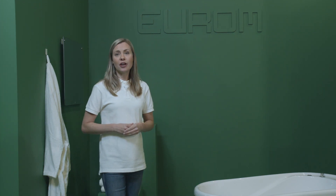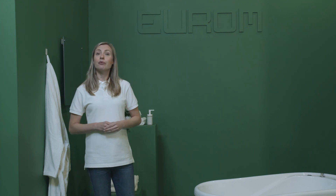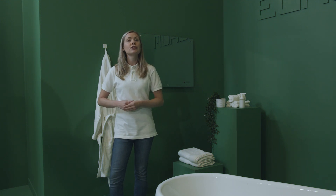This element ensures that the entire surface area emits heat. This series is available in 400 watts and 600 watts. The Sena mirror is easy to mount on the wall thanks to the simple wall mount and has a luxurious sleek glass finish that fits any bathroom.